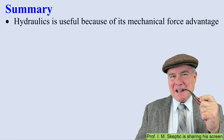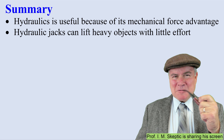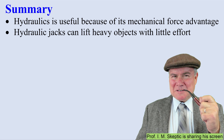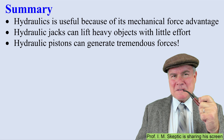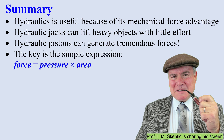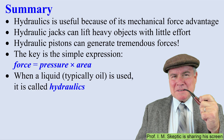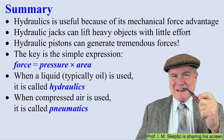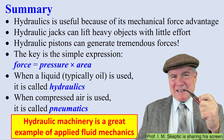In summary, hydraulics is useful because of its mechanical force advantage. Hydraulic jacks can lift heavy objects with little effort. Hydraulic pistons can generate tremendous forces. The key is the simple expression: force equals pressure times area. When a liquid is used, we call it hydraulics. When compressed air is used, we call it pneumatics. Hydraulic machinery is a great example of applied fluid mechanics.